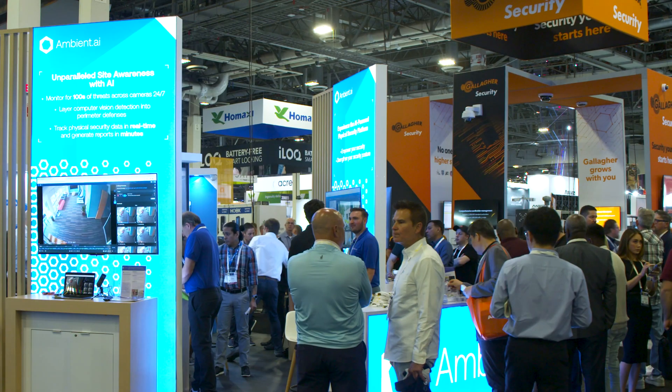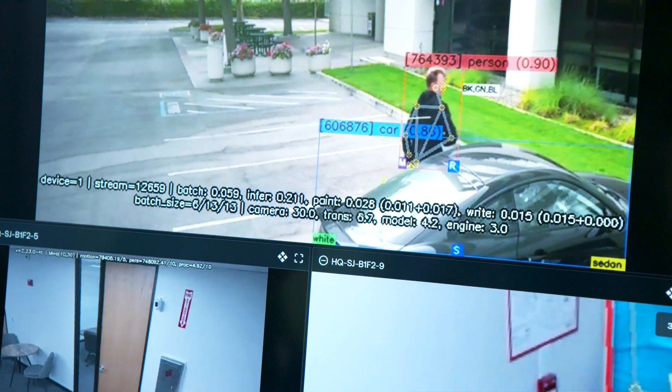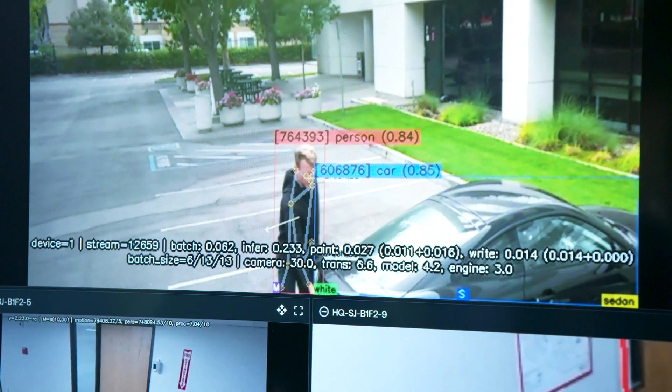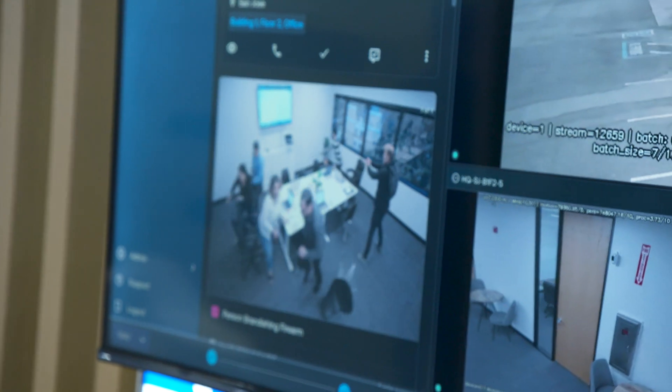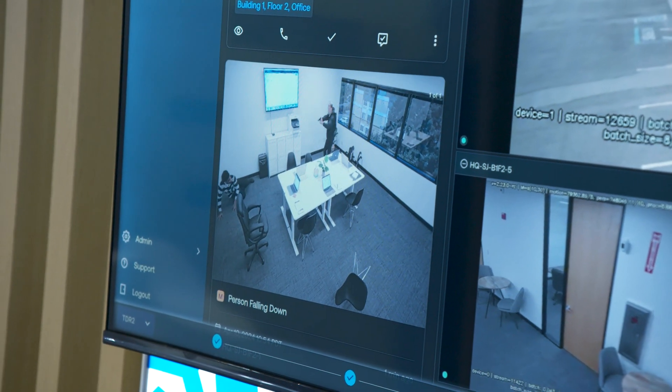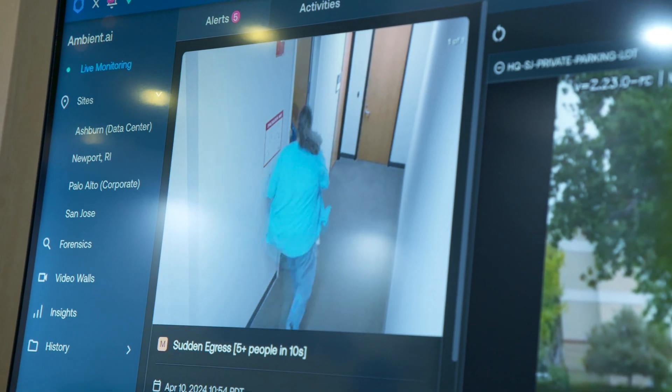Next up is Ambient AI, which calls itself a computer vision intelligence company. It can instantaneously detect 150 different threat signatures and allows users to conduct video investigations up to 20 times faster than scrubbing through raw footage manually.